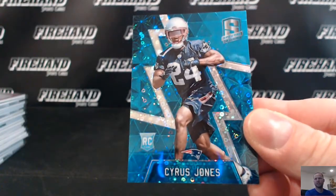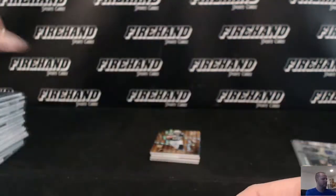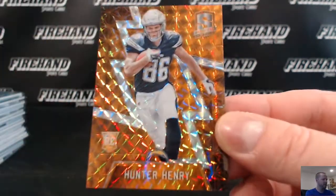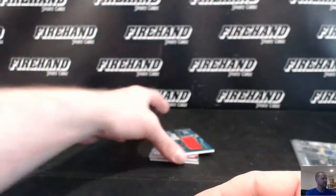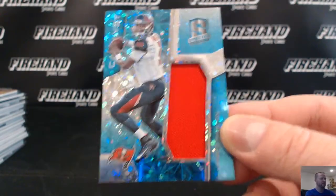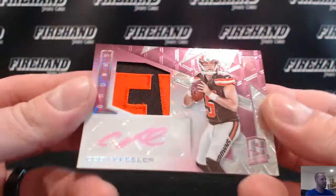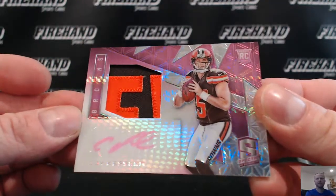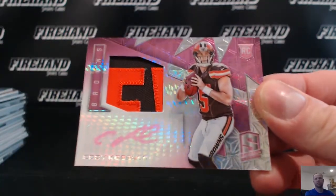Cyrus Jones for the Patriots numbered to 60, rookie. Steelers six-time champs. Hunter Henry orange rookie — number one out of three — for the Chargers, going to A. Diesel. Jameis Winston for the Bucs to DJ Tricky. Wait — one more RPA! Cody Kessler for the Browns, number 10 of 10, going to JV Sports Cards. Go Trojans! A lot of good RPAs in this break — low numbered ones as well.